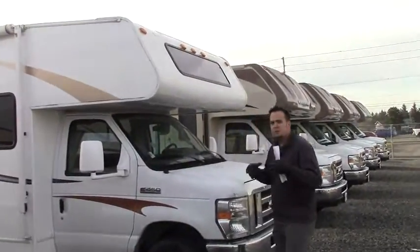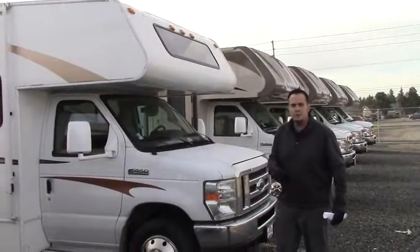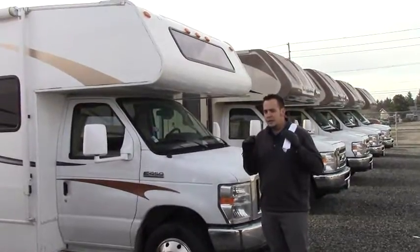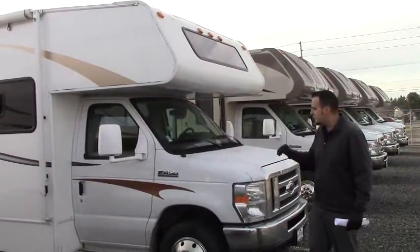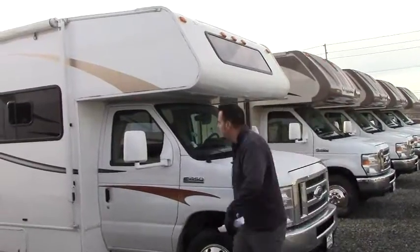Before I give you the quick tour, I just want to give you a little background on Johnson RV. We have a buying department that buys nationwide, and we buy the most low-mileage, gently used RVs out there. Our technicians go through these and ensure that they're as close to new condition as possible. Let's take a quick tour here.